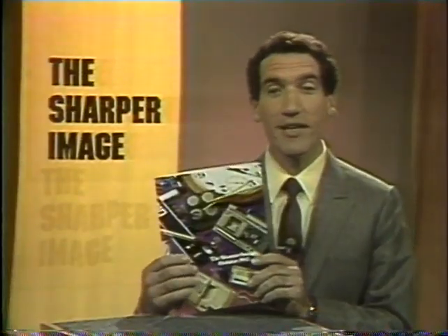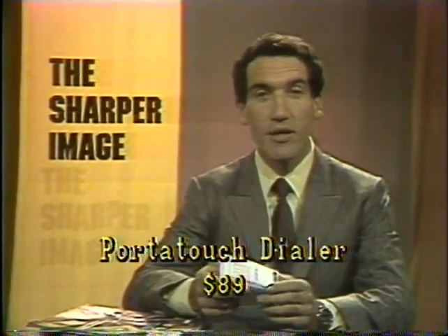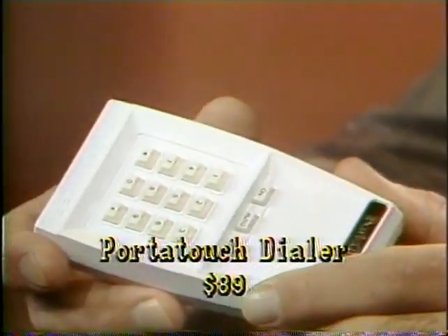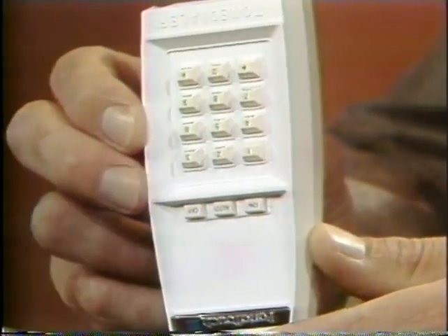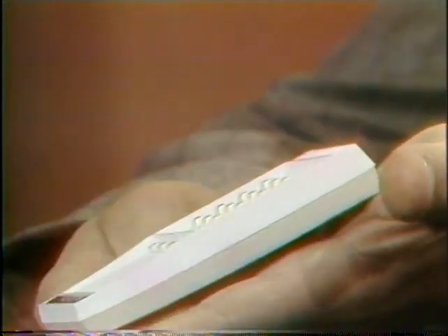We're going to look at some of them tonight, and we're going to start with one I've got right here in my pocket. This is called the Port-A-Touch Dialer. It's only $89, and it gives you the ability to take — a pocket secretary? It memorizes 10 different 16-digit numbers, and it does this in a little tiny product. It's about a little bit smaller than a deck of cards, very thin. You can see it easily fits in your hand.